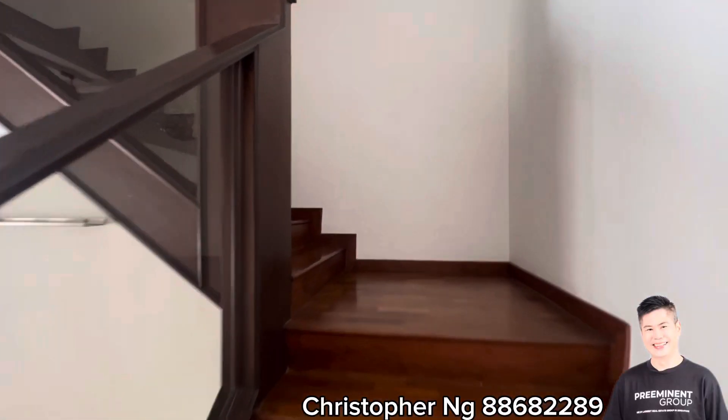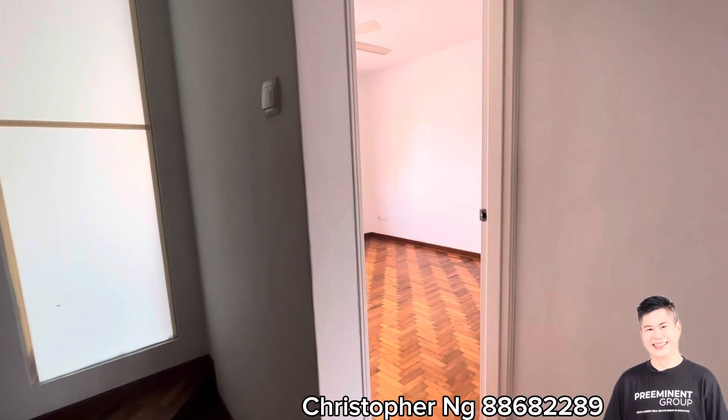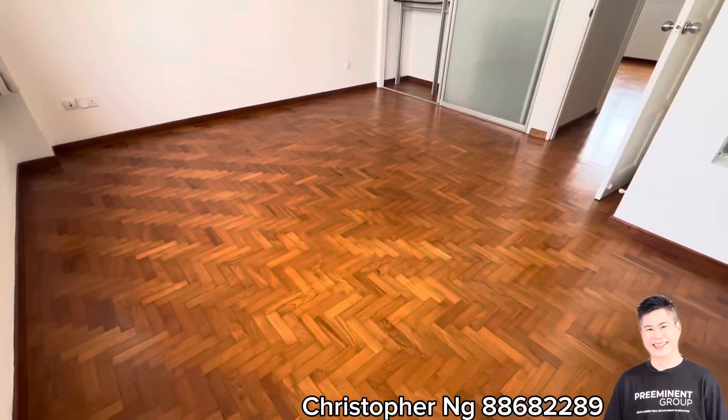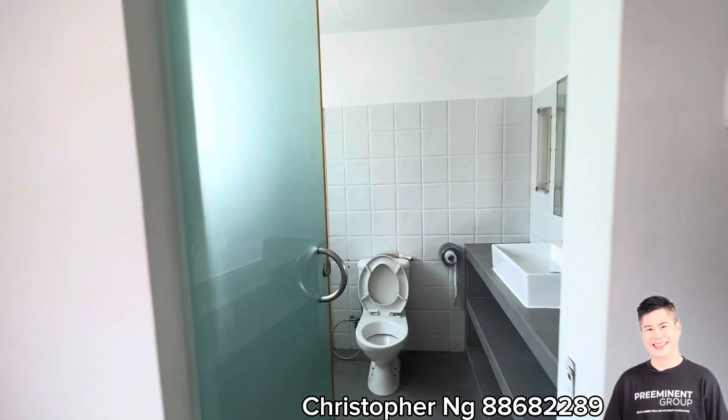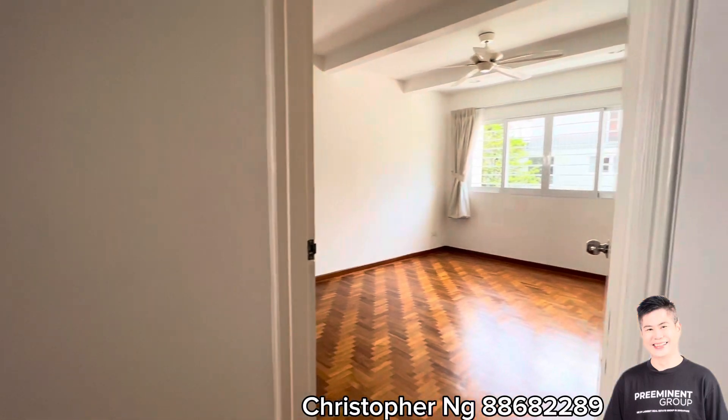Let's go to level 2. First bedroom with bath. Second bedroom with bath.